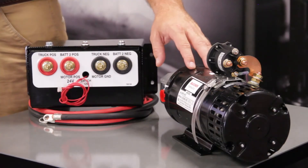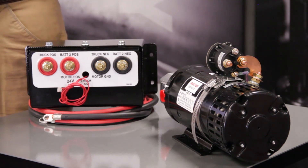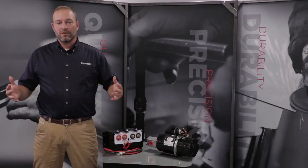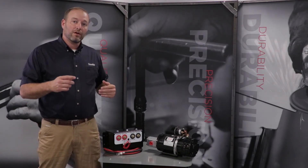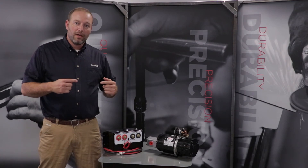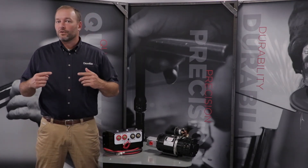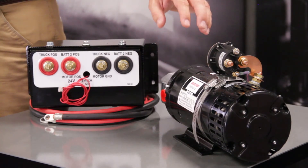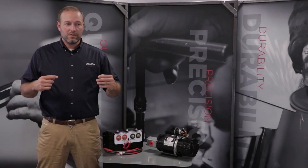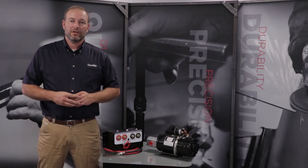When you couple this 12 volt motor with this box and one extra battery, all of a sudden now you have what we call our hybrid EH. The hybrid EH is actually running off of 24 volts but charging off of 12 volts. Whenever you're running off of 24 volts, that means that we're spinning this motor twice as fast, creating twice as much flow, which correlates to twice the speed that you're seeing out of your hydraulic system.